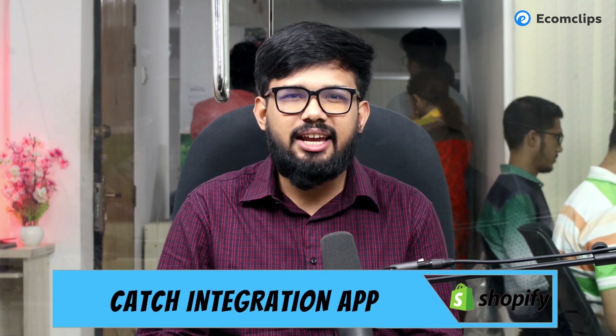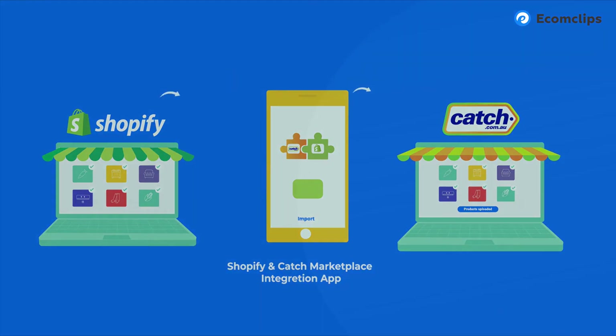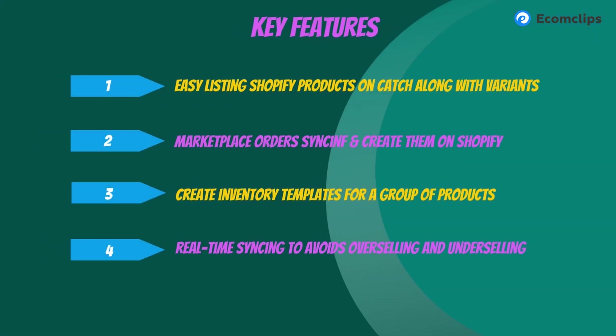The CedCommerce Catch Integration app is designed to streamline selling operations on the Catch marketplace for Shopify merchants. Key benefits include: easily list all your Shopify products on Catch in one go with their variants; sync orders from Catch and create them on Shopify; create inventory templates for groups of products; edit or update product details; real-time sync to avoid overselling and underselling; and automatic order creation on Shopify. Its rating is 4.8 stars.